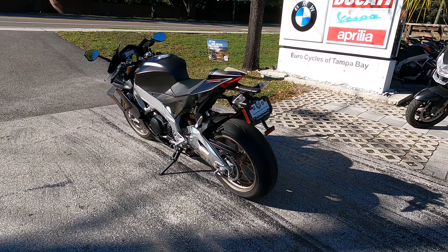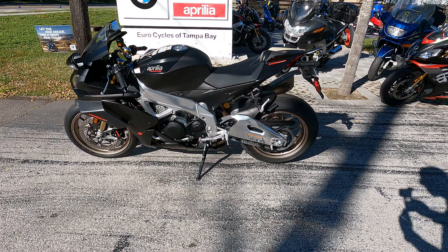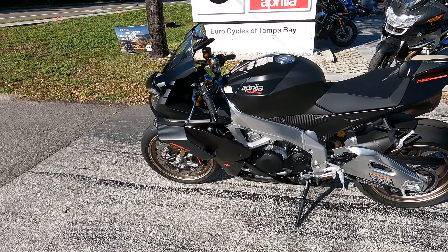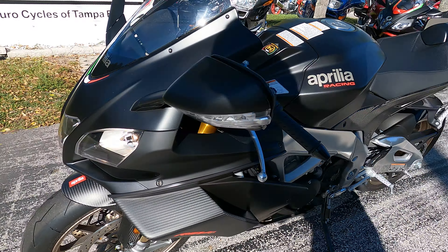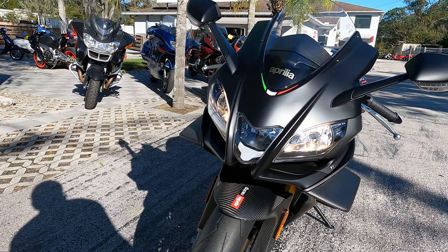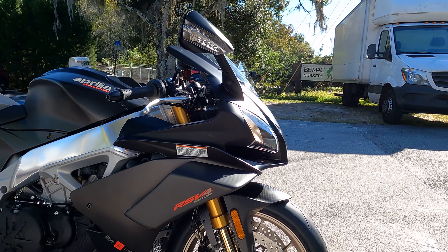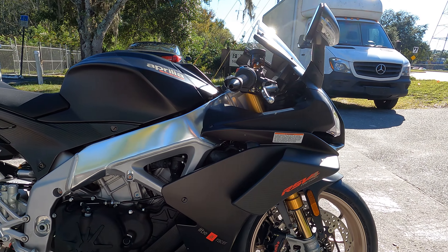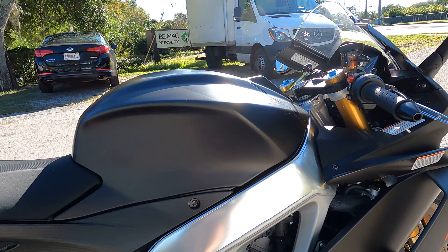This 2019 Aprilia RSV4 1100 Factory has a claimed dry weight of 390 pounds and a claimed wet weight of 438 pounds. It has 217 horsepower coming out of that V4, with 90 foot-pounds of torque.